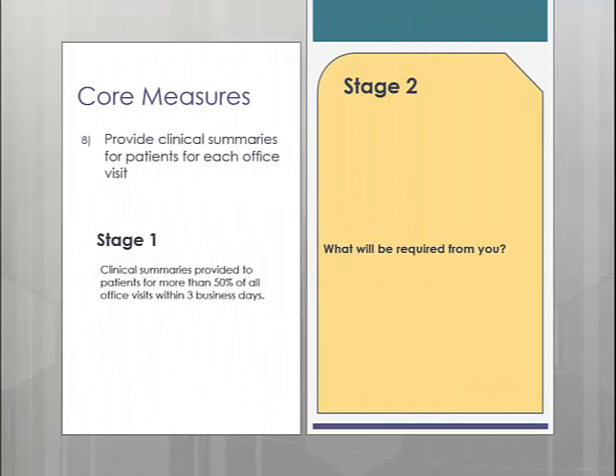Core measure number 8 is the clinical summaries. In Stage 1, you are required to provide a clinical summary to 50% of your patients seen within 3 business days. In Stage 2, the percentage has stayed the same; however, they changed the time requirement to within 1 business day instead of 3. The good news is that upon note signing, the clinical summary will automatically be sent to the Patient Portal, giving you credit for providing it to the patient without the need for additional steps.